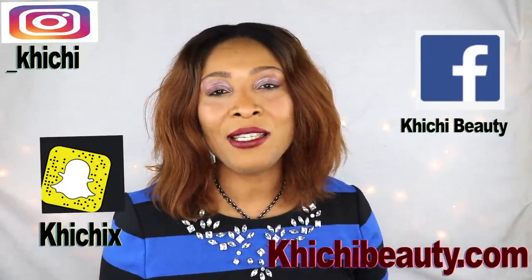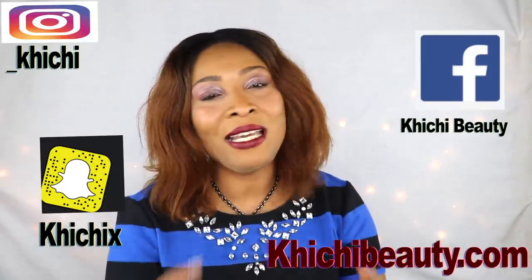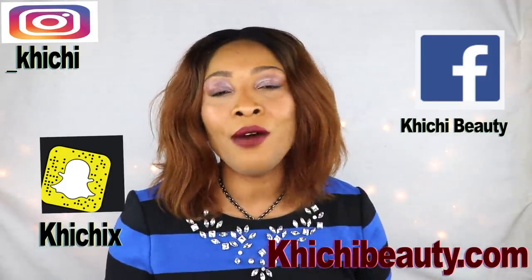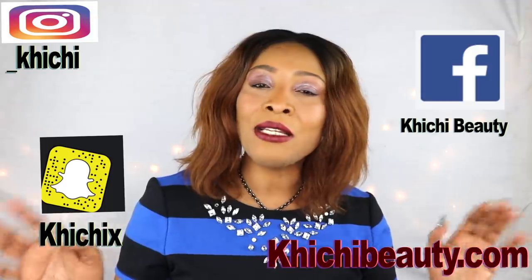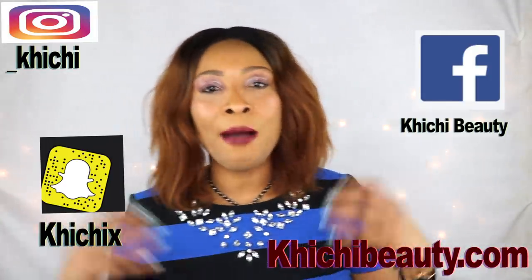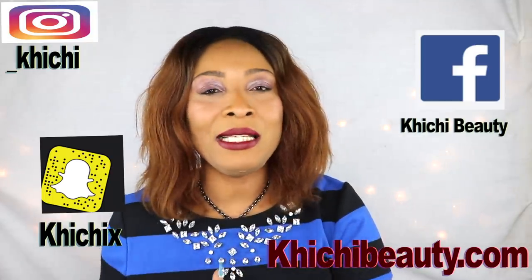Hi guys, welcome to my channel. Today I definitely need a good facial mask on my skin since I'm going to be going out and I want to look radiant and glowing. I want to look younger and fresher. So I'm going to take you with me in the kitchen and whip this facial mask up and show you how I apply it to my skin.